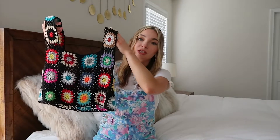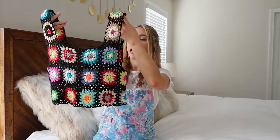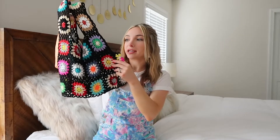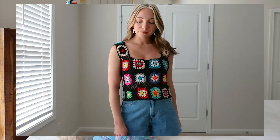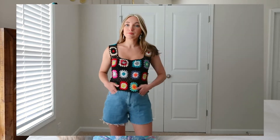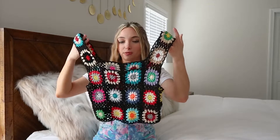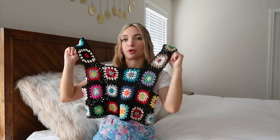The next top is from Shein — another great deal, pretty sure it was under $10. I love this crochet; I've been seeing it everywhere this season. I love the multicolor but also the fact that it has black in it, so it's going to match everything. I'm picturing this with a lot of denim these next few months, as well as black skirts and shorts. It would also make a really cute swim cover-up paired with denim bottoms over a swim top.